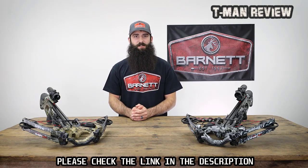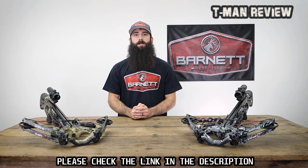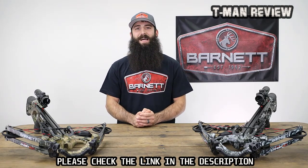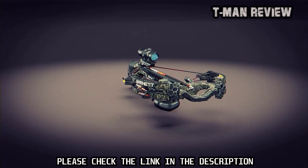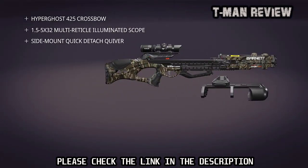Topped off with a 1.5–5x32mm variable-speed multi-reticle scope, these crossbows can be dialed in from 20 to 70 yards with precision. Red and green illuminated reticles allow for target acquisition in any light and condition. Hyper Ghost sports a Mossy Oak camo pattern for a premium finish and ultimate concealment. Best of all, Hyper Ghost crossbows feature a single-bolt assembly out of the box and come equipped with a scope, side-mount quick-detach quiver, and three HyperFlight 22-inch small-diameter arrows with field points.